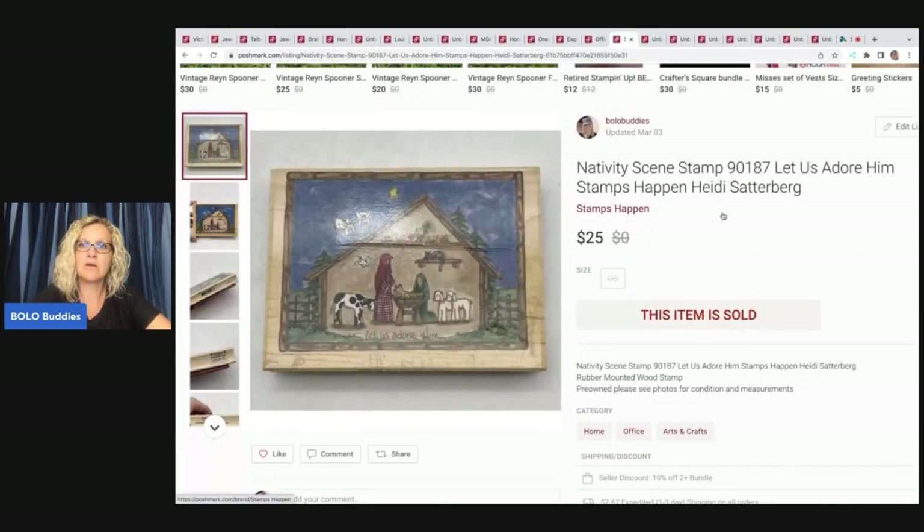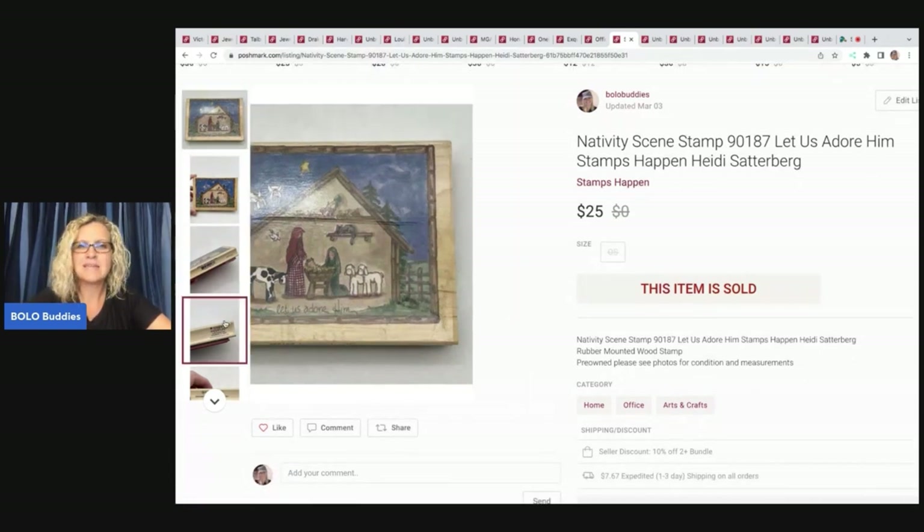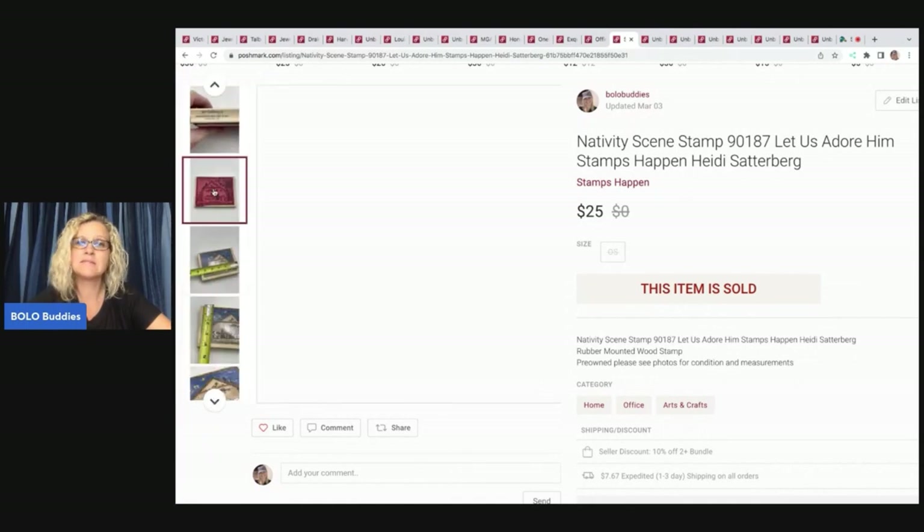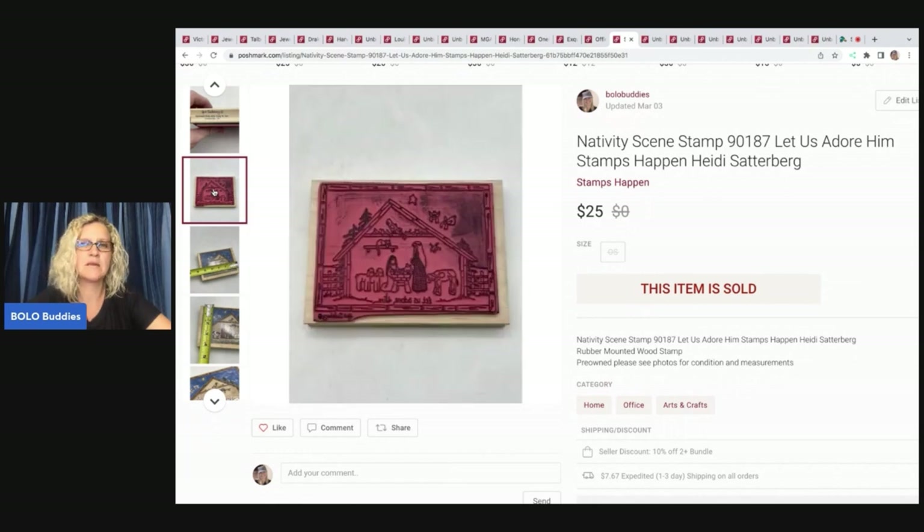This stamp here I did pay up a little bit for, but I just had a good feeling about it. I got it at a thrift store for $1.50. It's a nativity scene stamp — 'Let Us Adore Him' — and the nativity scene is what sold me. I love picking up nativity sets; I do really well with them. This is a pre-owned stamp, and it still sold for $25. My payout was $20.